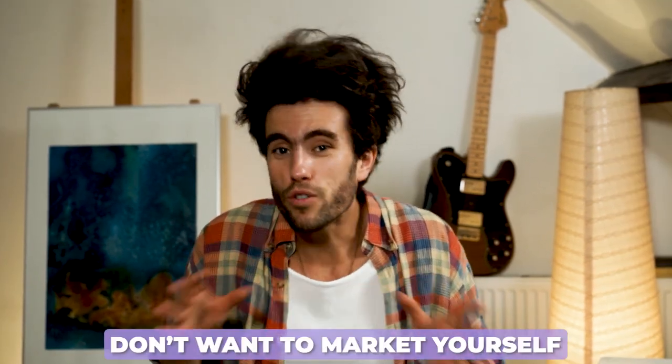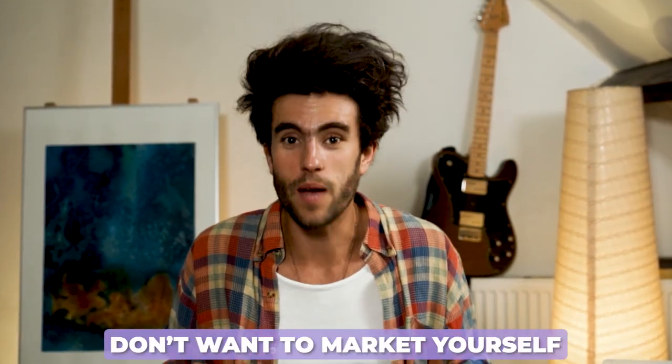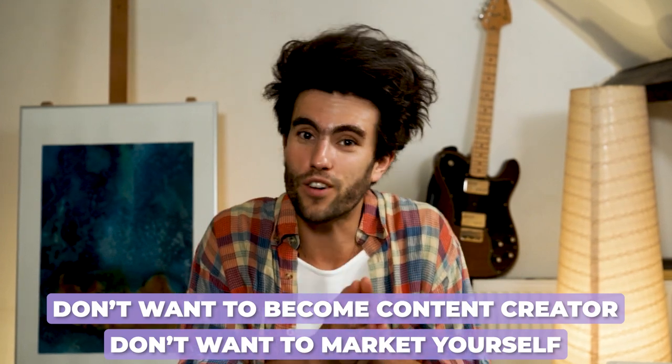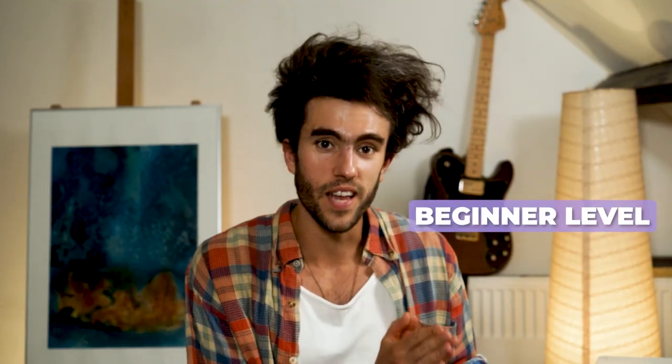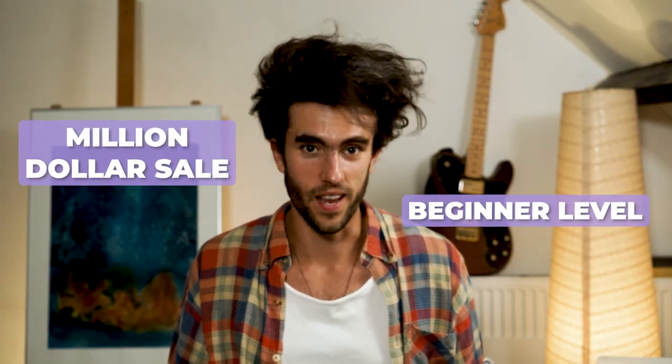What if you don't want to be marketing yourself all of the time? What if you don't want to become a content creator online? I'm going to break down this video into four levels of selling your art online, all the way from the beginner level to the million dollar sales level.